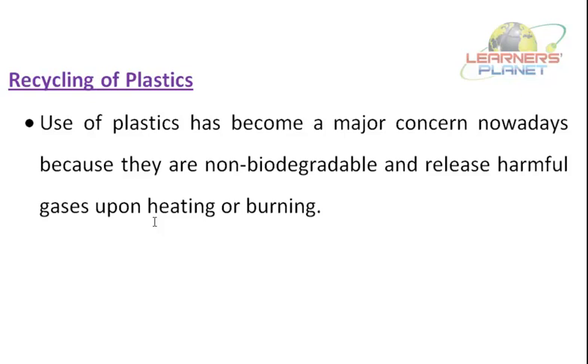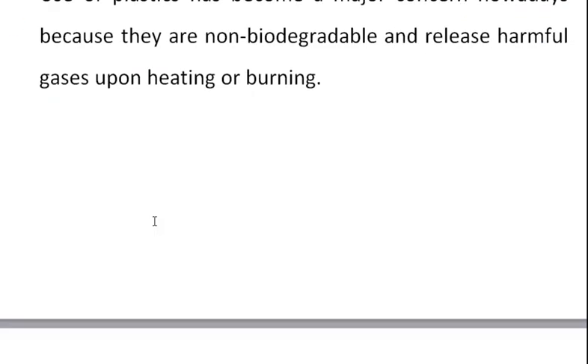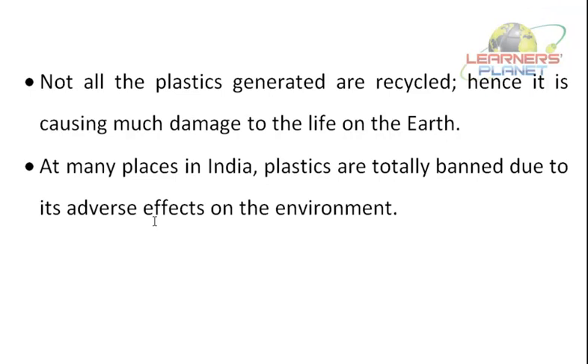Therefore, one should reduce and reuse plastic items as far as possible. When plastic items are to be discarded, they should be recycled to make new things. Not all the plastics generated are recycled, hence they are causing much damage to life on Earth. In many places in India, plastics are totally banned due to their adverse effects on the environment. We should know some ways to reduce and reuse these plastic items.